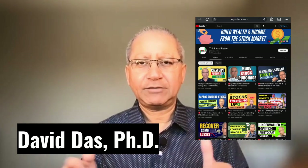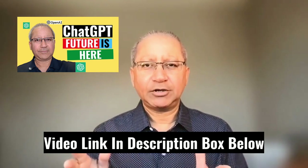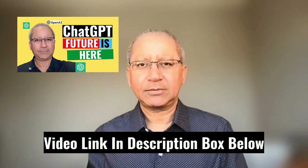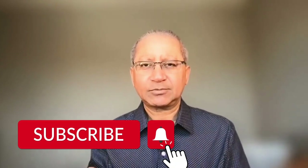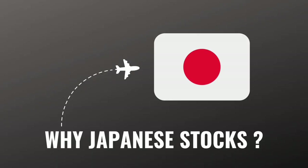Hello, welcome back. My name is David Dance, thanks for joining me. I recently made a video on ChatGPT and you know how powerful that technology is — there's a link in the description box below. If you are new to my channel, please consider subscribing so that you do not miss my future videos.